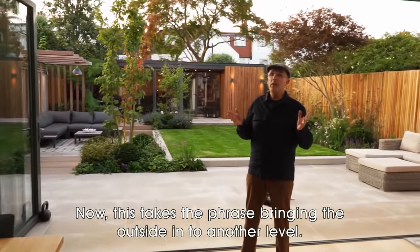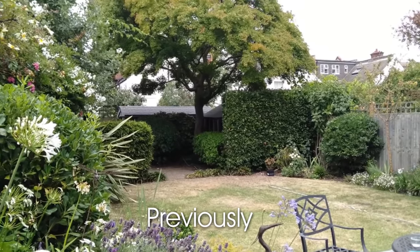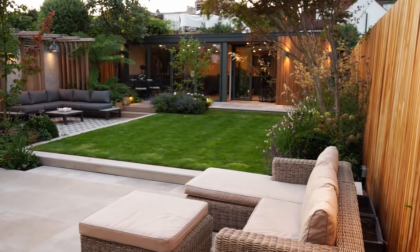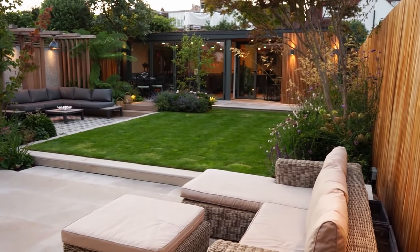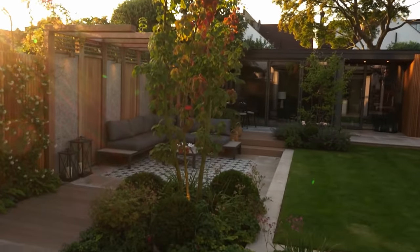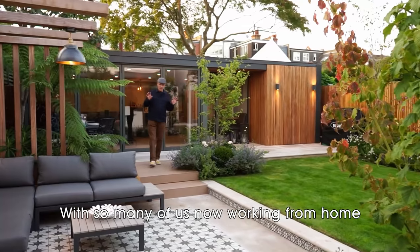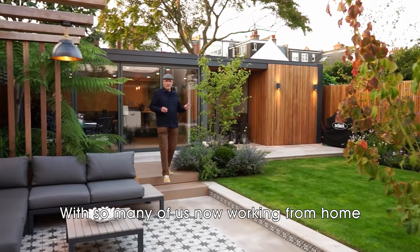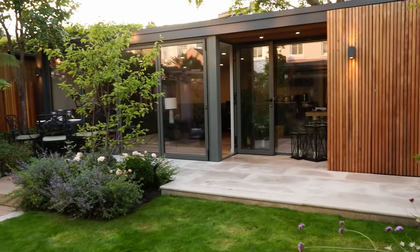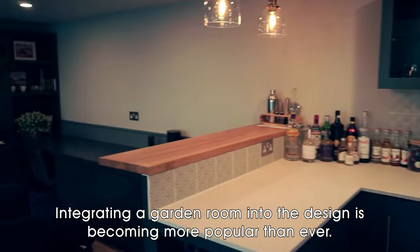This takes the phrase 'bringing the outside in' to another level. With so many of us now working from home, it's never been more important to make your garden work for you. Integrating a garden room into the design is becoming more popular than ever.